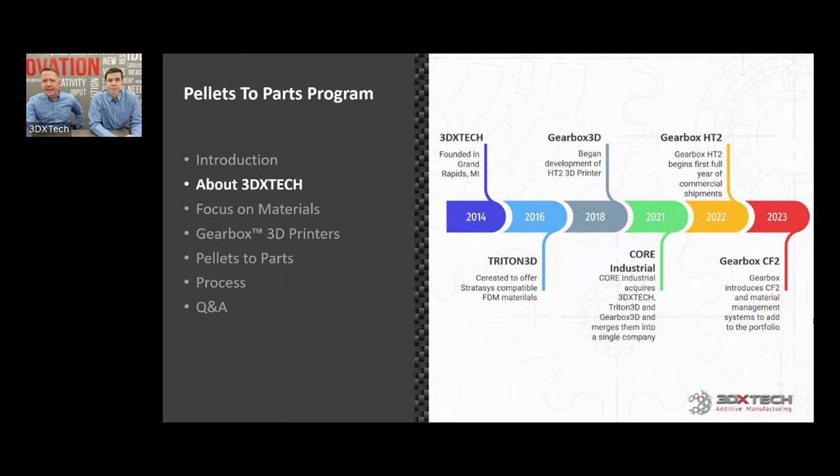A little bit about 3DX Tech. We were founded in Grand Rapids in 2014, based largely on a background of materials engineering from big resin companies like Solvay, DSM, and Bayer. I had experience in carbon nanotubes, carbon fiber, and composites. Bringing all those things together, we tried to create innovative materials that at the time — and especially now — nobody was doing, and very few are doing now in the depth and breadth of our product line.